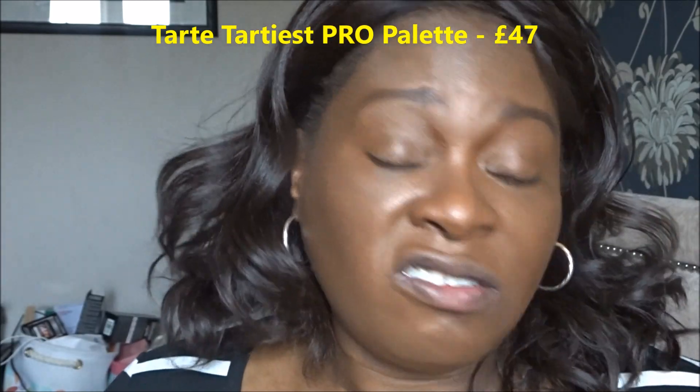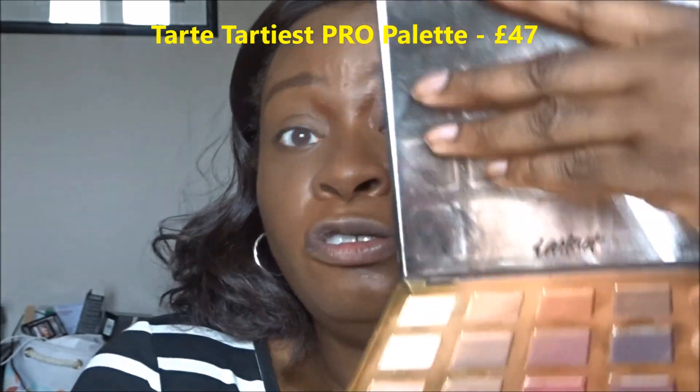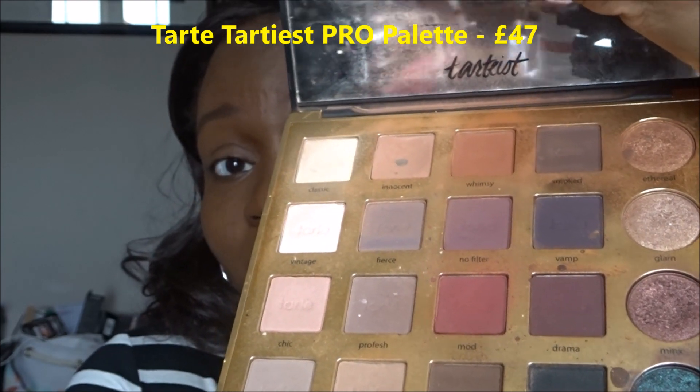That's the eyebrows done. Now for a basic eyeshadow look — I'm using my Tarte Pro palette, which I bought nearly two years ago from QVC. It's just my go-to palette; you can tell how well-used it is by the state of it. I'm going to do a quick look starting with the base color I always use.